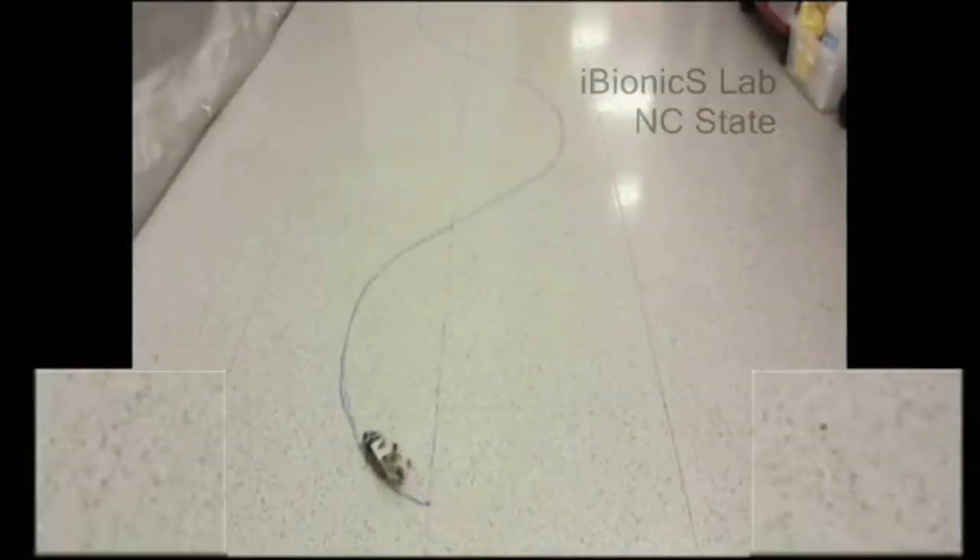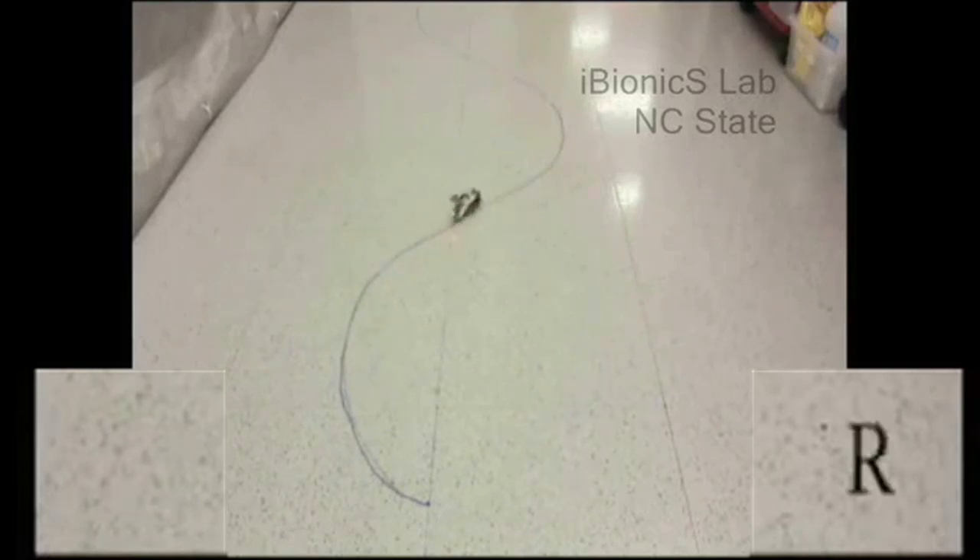Check it out. They mounted a little electronic backpack on a real live cockroach using tiny electrodes. The scientists were able to make the roach go whichever way they wanted it to — in this case, an S-curve drawn on the floor.